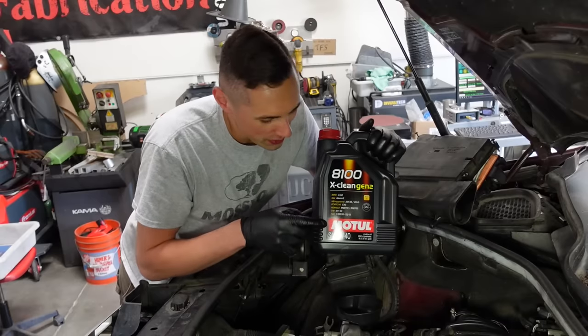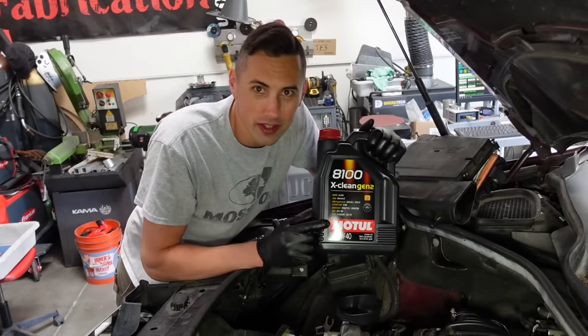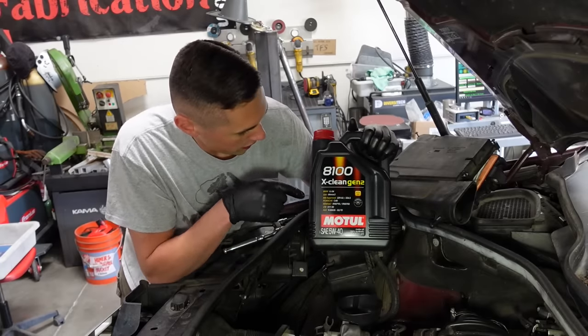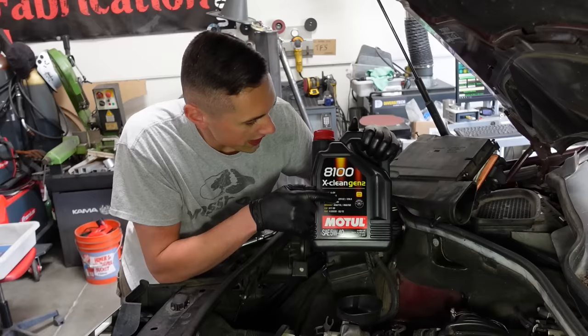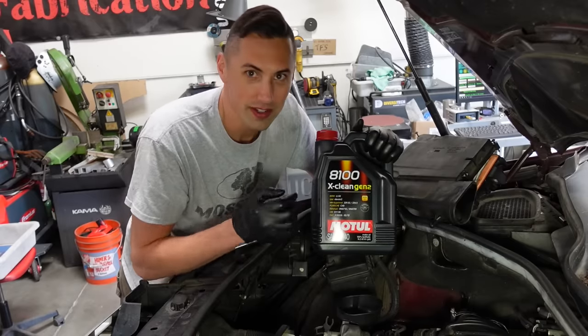I picked up some oil which I've heard is good quality. I had it shipped to an Amazon Locker because I'm not flying across the country with it. Specifically, it meets Mercedes-Benz approval 229.52, which is really important, and you can't get this stuff in any stores.